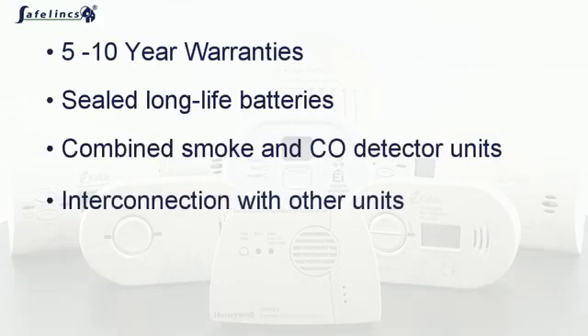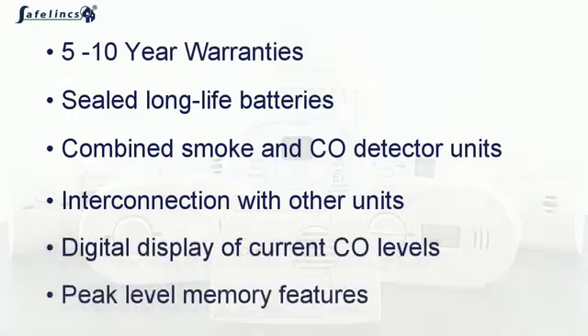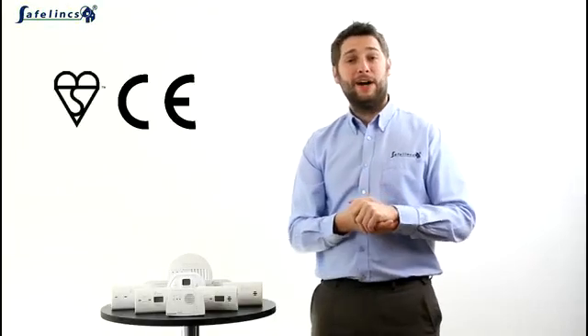Safelink alarms also offer interlinkable functionality with other CO and smoke alarm units, digital displays to show current CO levels in a room, peak level memory features, and are all kite marked and CE marked, manufactured by industry leaders KIDI,